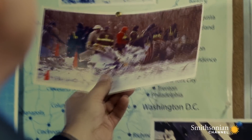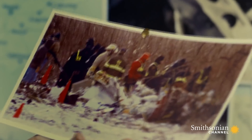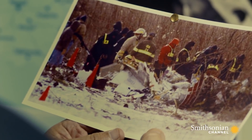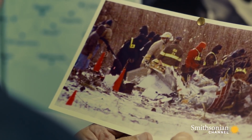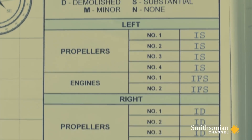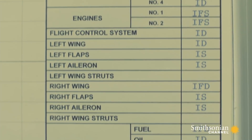Rodriguez is very familiar with this type of plane, having investigated previous accidents involving the Embraer 120. The Embraer 120 propeller blade had separated due to a fatigue crack in an accident earlier in Georgia. The crew was able to land it, but it was very difficult to control. In two previous cases, part of a propeller blade broke off in mid-flight. Could it have happened again?